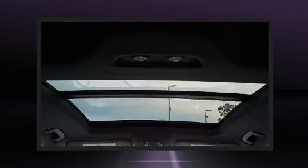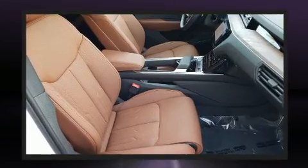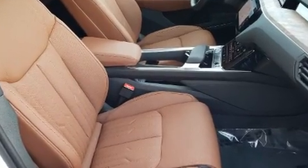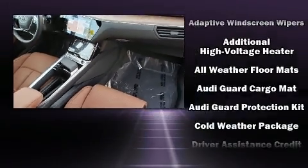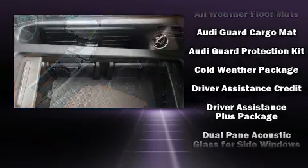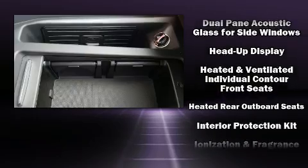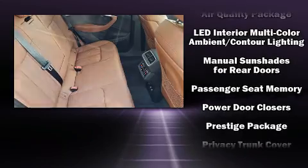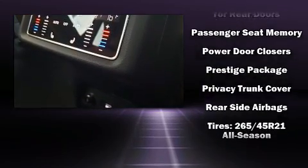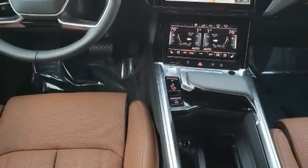Drivers benefit by not having to take their eyes off the road. Audi ensures the safety and security of its passengers with equipment such as dual front impact airbags, front and rear side impact airbags, traction control, brake assist, a security system, an emergency communication system, and four-wheel disc brakes with ABS.